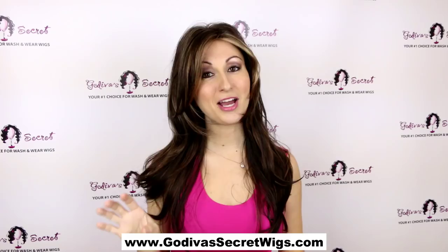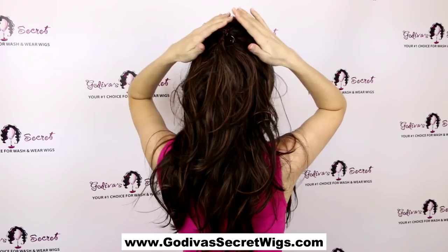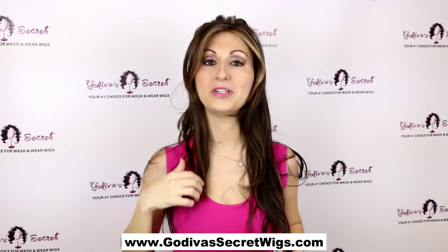There is a lot you can do with Candice because of her great length. One thing is you can just pull it up in a half ponytail like this. You can just use a little clip like this — you're just going to clip it up. And that brings some of that length away from your face and gives you a little extra fullness. That's a really cute way to wear her.